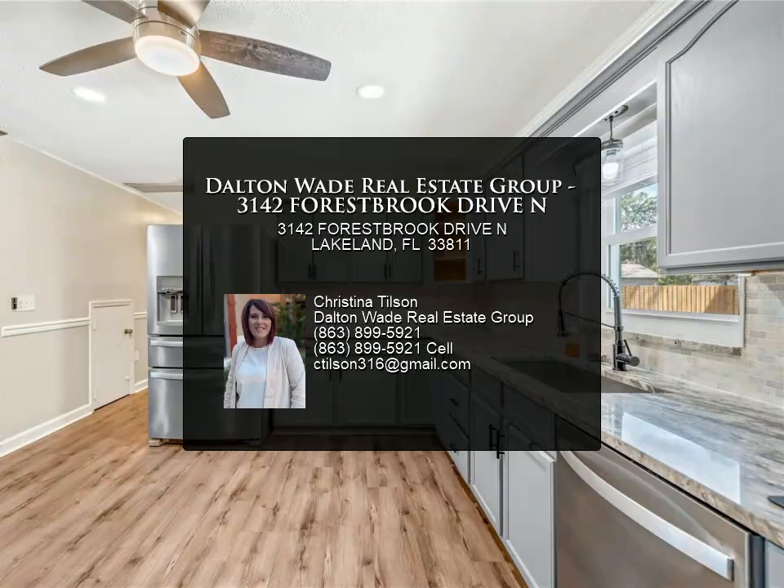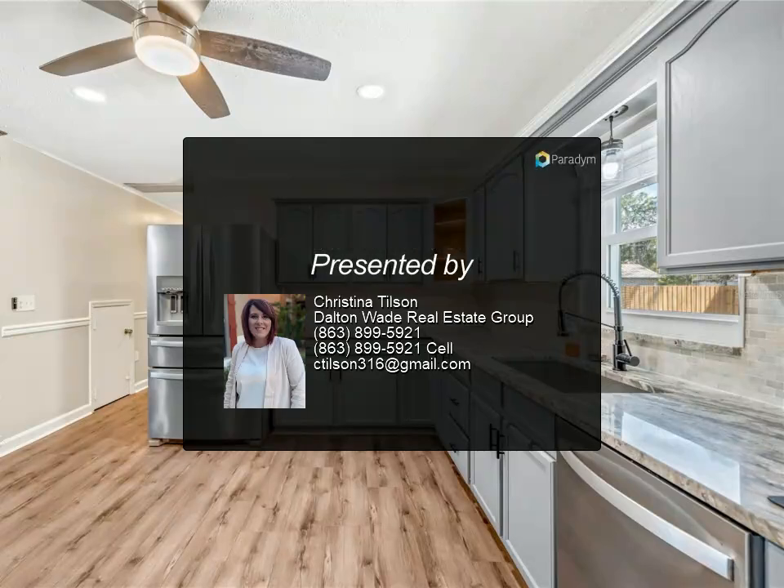Don't miss out on this fantastic opportunity to own this amazing home in Lakeland. Schedule a showing today.